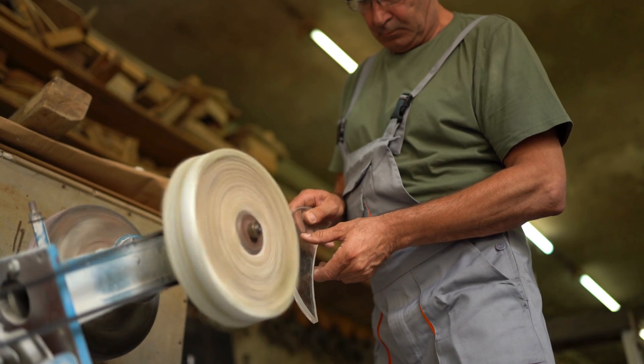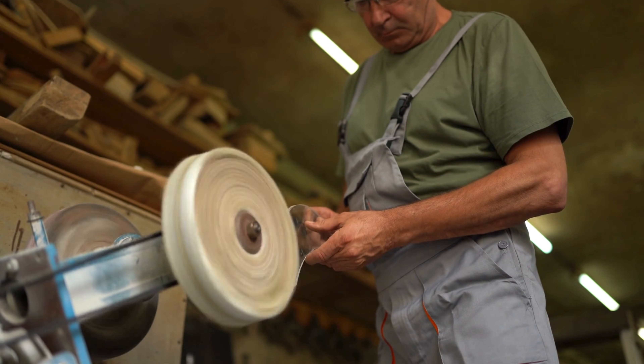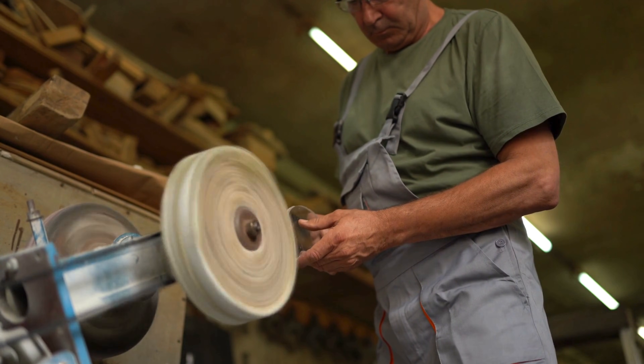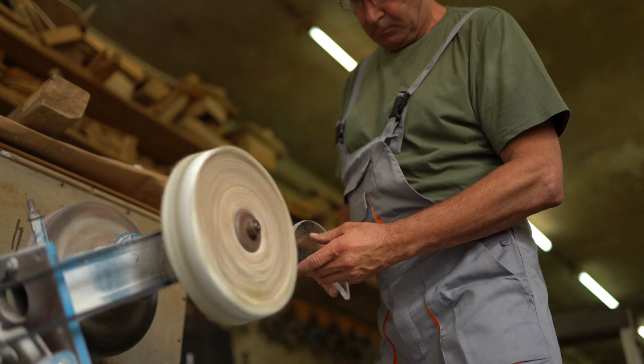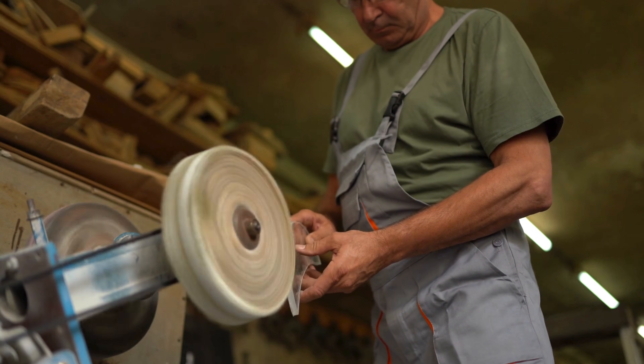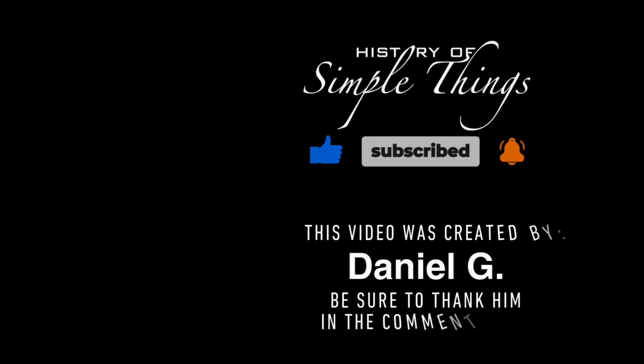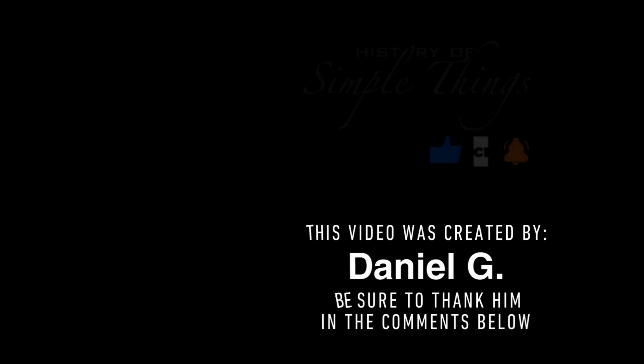For more information, please visit our website. If you have suggestions for our next video, feel free to share them in the comments below — we'll be sure to give you an acknowledgement for your contribution. Thank you for joining us on this journey through the history of simple things. Don't forget to like, subscribe, and stay tuned for more stories woven through the smallest details.